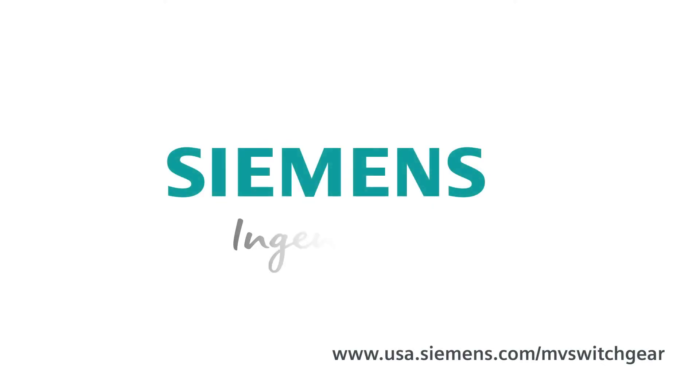Fantastic. Alan, thank you so much for your time today. Thank you. Appreciate it.